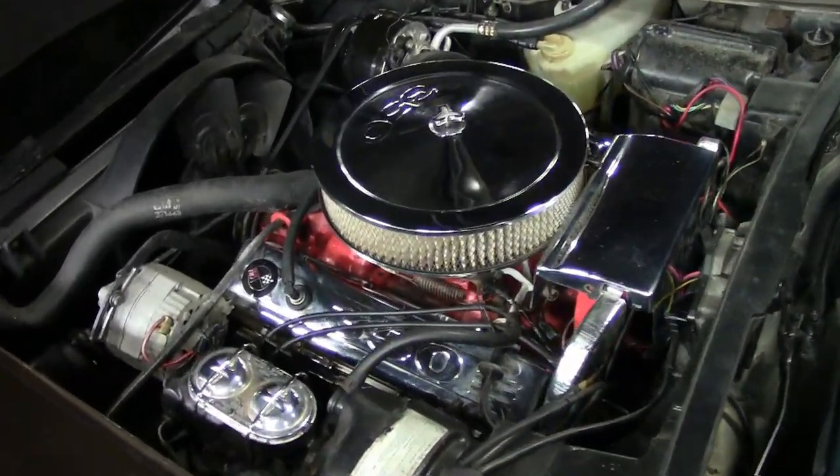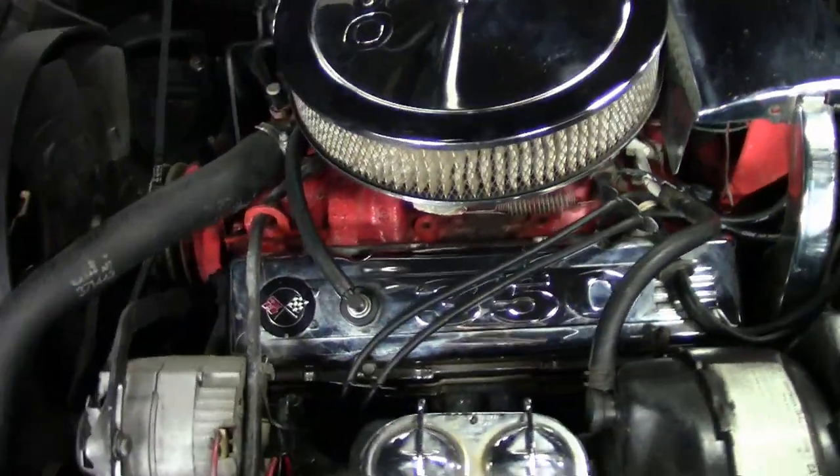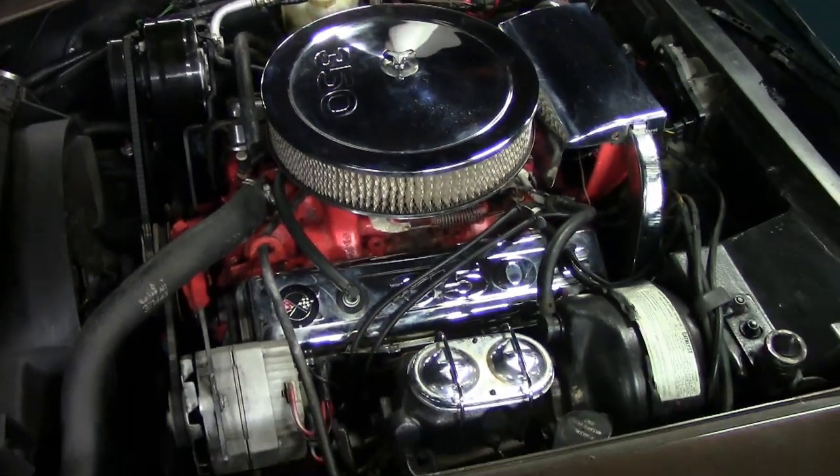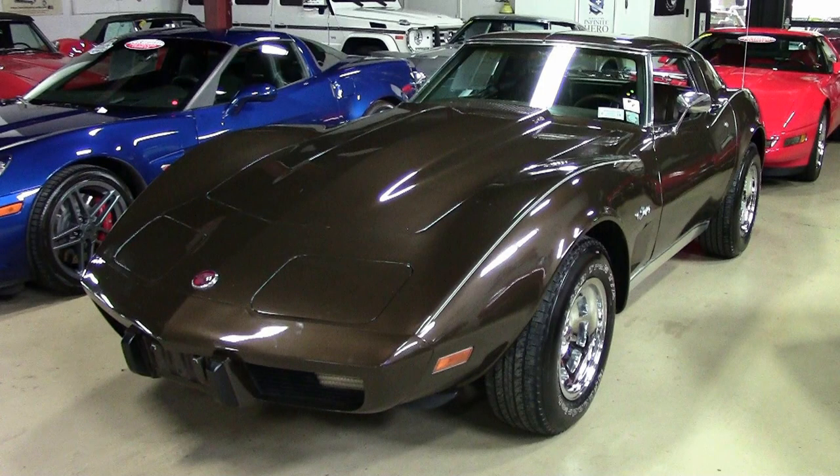Give one of our sales representatives a call here at BuyaVet in Atlanta, Georgia. They are very experienced Corvette sales people, and you can talk to them at 770-414-5552. We have lots of Corvettes in stock, always 120 or more in our inventory right here in Atlanta, Georgia. If you're concerned about being from somewhere around the United States, talk to us about how we ship cars across the country — and we also ship worldwide.